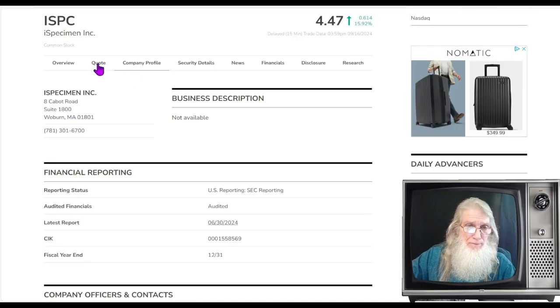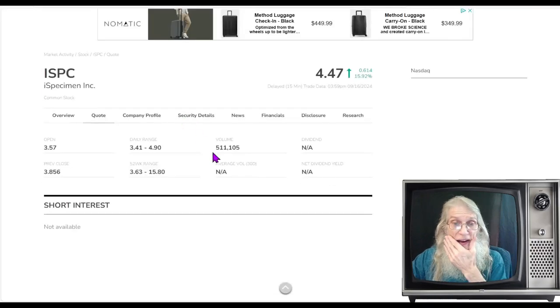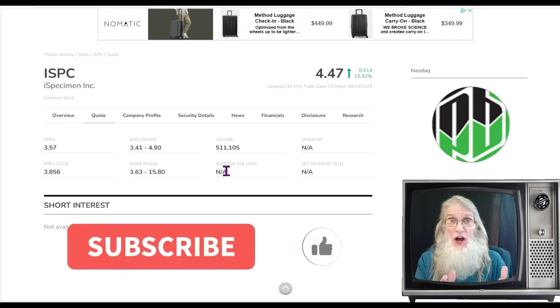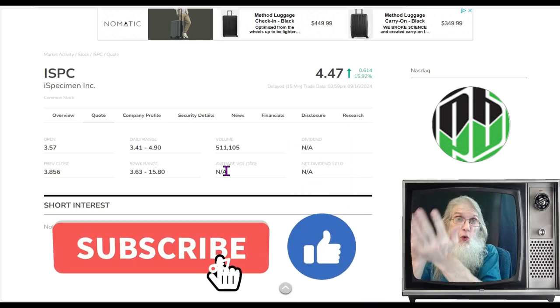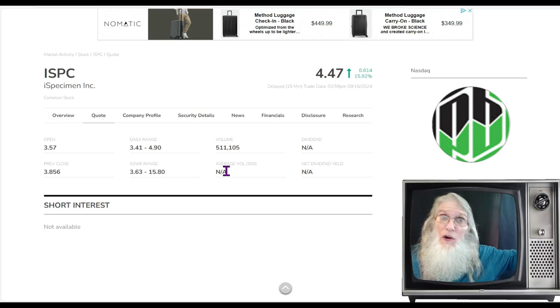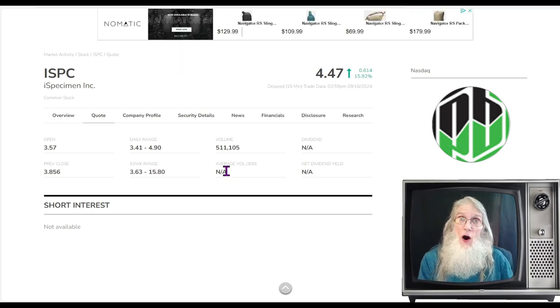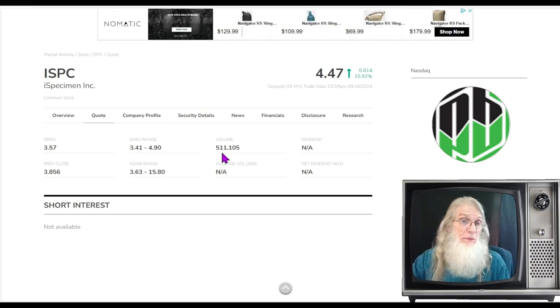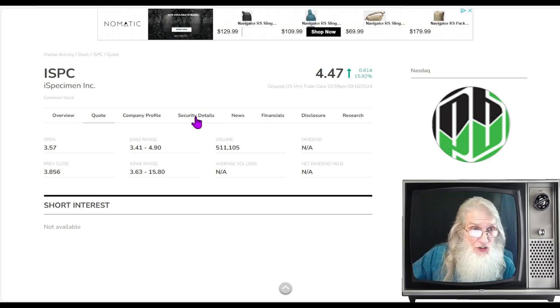We can't compare relative volume today because of the reverse stock split — there's no reliable historical comparison. And here's the worst part: when we get to the chart, this 1-in-20 reverse split has kicked the price up 20 times, but they multiplied the whole chart — not just from today forward, all the way back to its very first day — times 20. So today we did just a little over half a million shares.